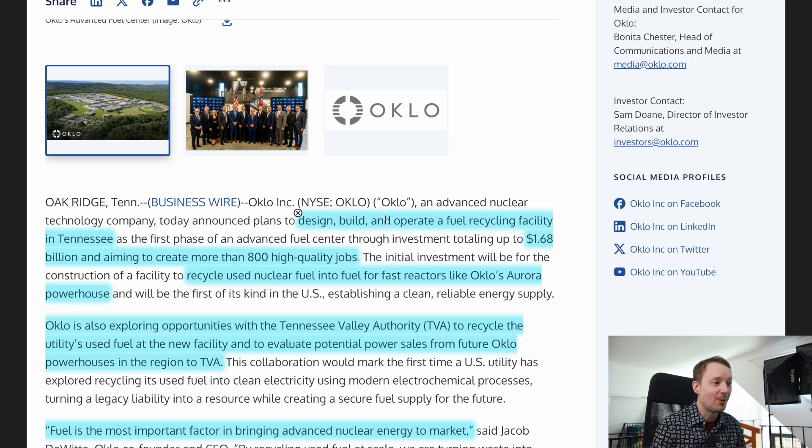The idea is to design, build, and operate a fuel recycling facility in Tennessee, with investment totaling up to $1.68 billion dollars and more than 800 jobs. This initial investment will be used for the construction of a facility to recycle used nuclear fuel into fuel for fast reactors like Oklo's Aurora powerhouse.